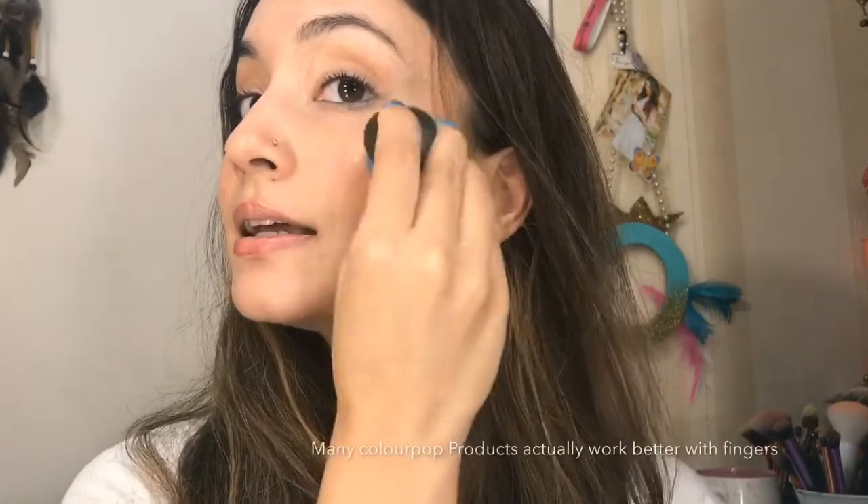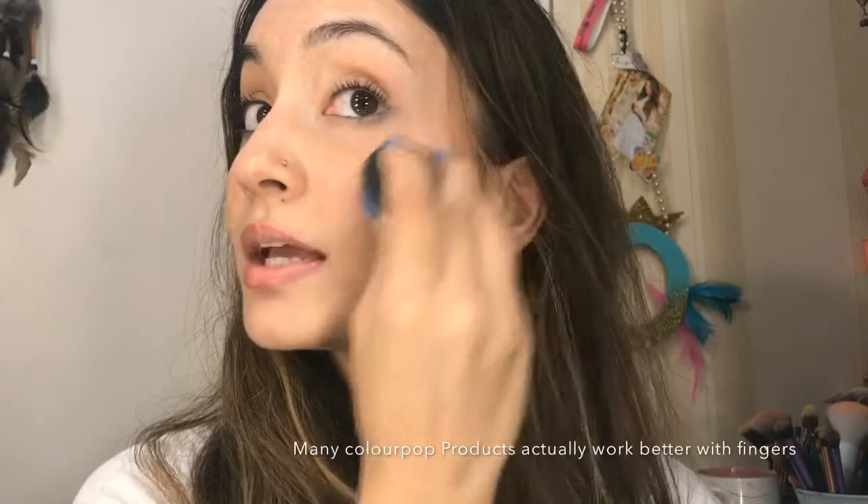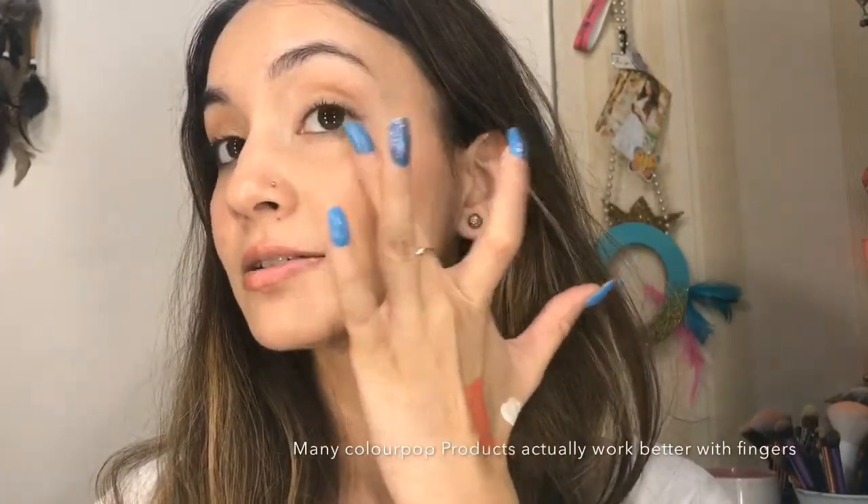I do like the finish it gives me, but I think I need to spread it with a finger more than a brush because the brush was moving it around and I felt a little patchiness. Maybe a sponge applicator would do better. It's not that you can't use a tool — you just have to work with the product. It's actually nice and easy if you don't have a brush or sponge, which many beginners don't.